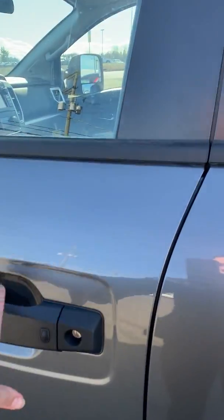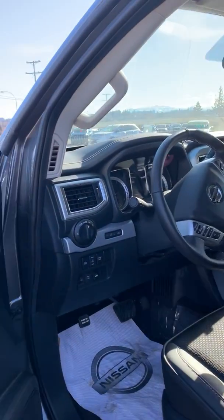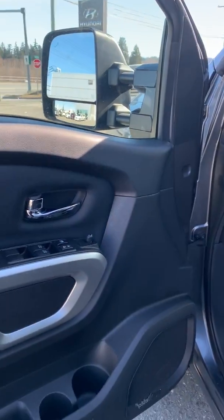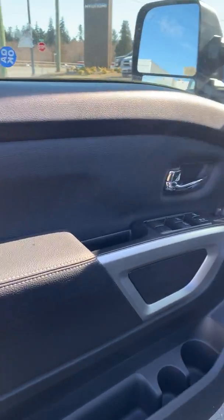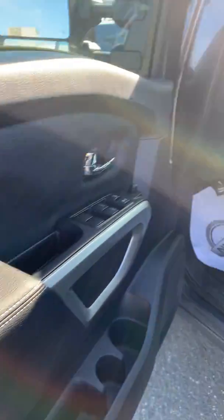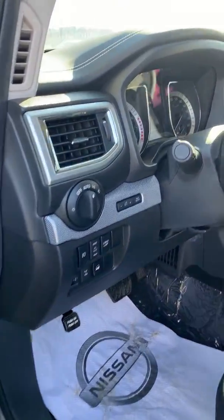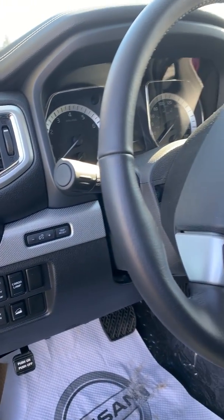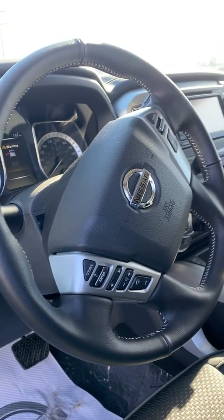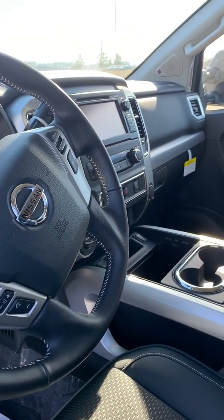On the inside, you have your remote keyless entry and accented stitching, which is really nice. Really nice interior.